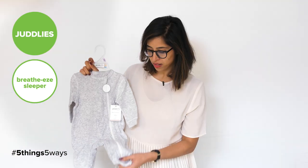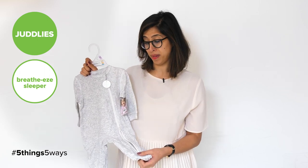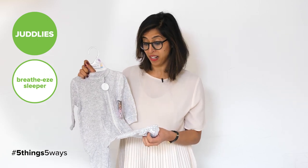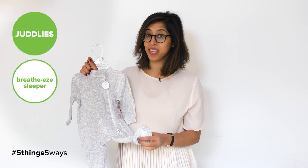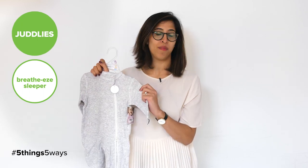It also has this awesome double zipper feature, which is great when you're changing the baby's diapers. Trust me, new parents will be really happy with you in the middle of the night when they're doing that. It comes in nice colors, including this one, pink, and blue — and it's a Canadian brand.